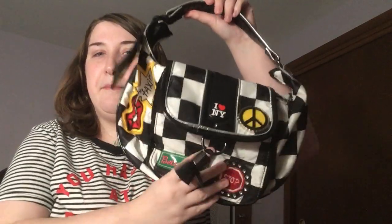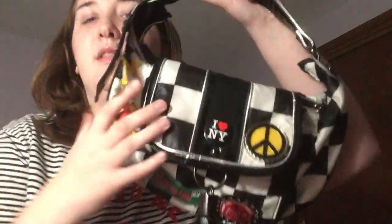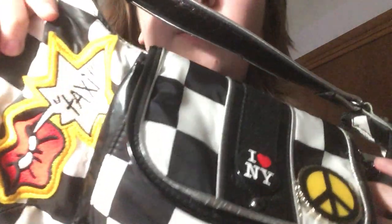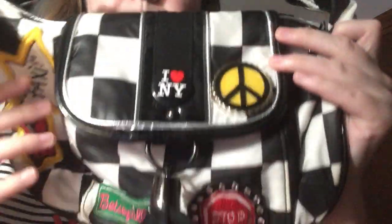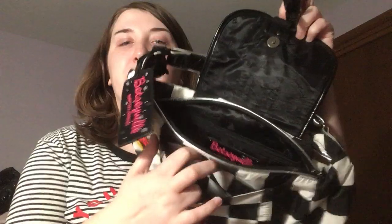Another Betsyville one I have is this one — it's like a little baguette. Really cute. There's a lot of detail on this bag — all the little patches. I love the little 'I Heart New York' and the peace sign. It's a checkered print, kind of like a New York City bag, and just small on the inside with a front pocket. I think I got it online, but I really loved all of the little patches. It's just a quirky little bag.